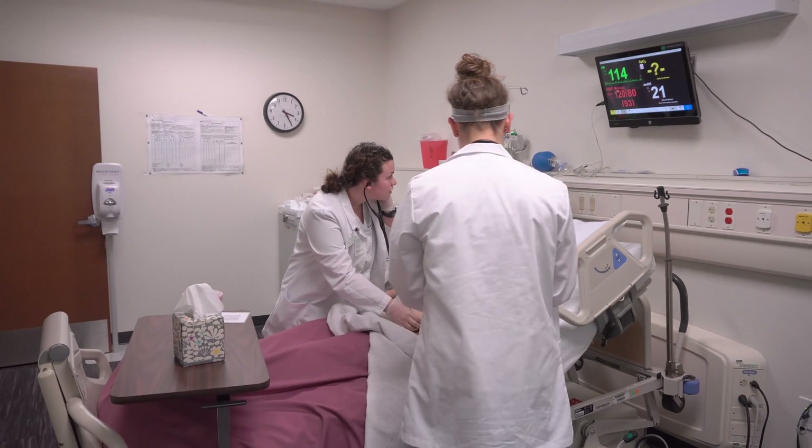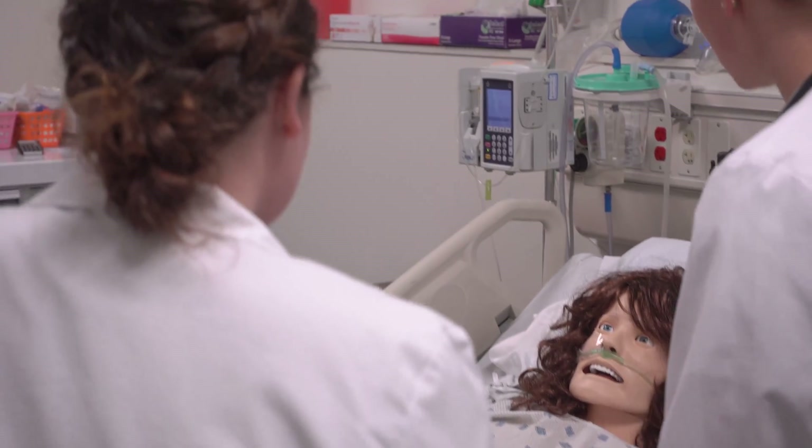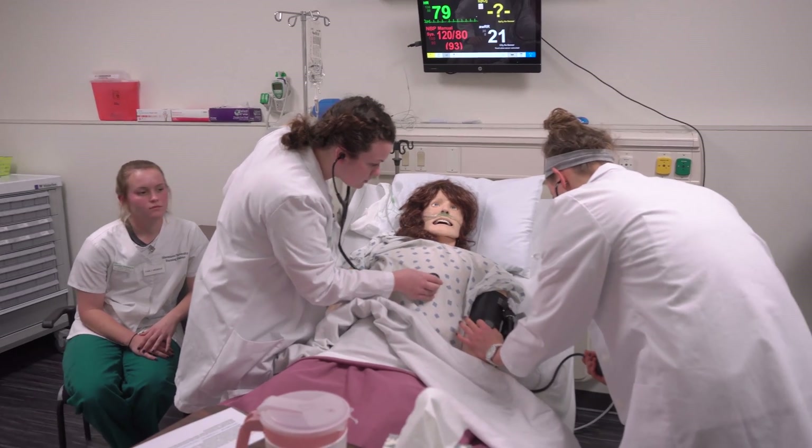How are you feeling right now? Do you feel any different? Do you mind if we start by taking some vital signs and assessing you?